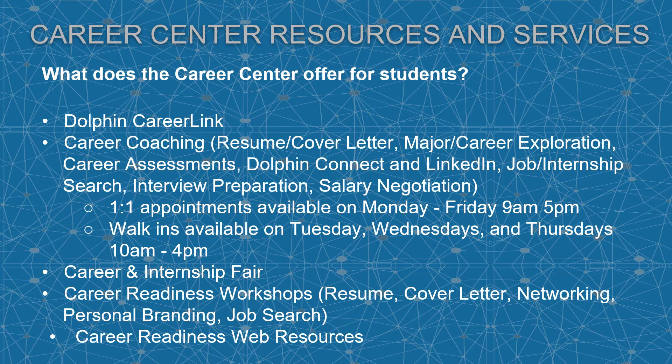We are available for one-on-one appointments Monday through Friday 9 a.m. to 5 p.m. Walk-ins are available on Tuesdays, Wednesdays, and Thursdays 10 a.m. to 4 p.m. We also have the fall and spring career and internship fair where you can meet with employers looking to hire CSUCI students and alumni.